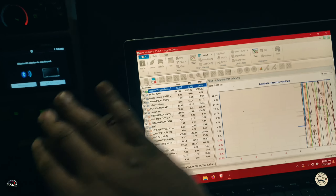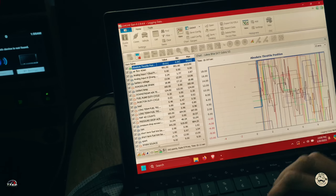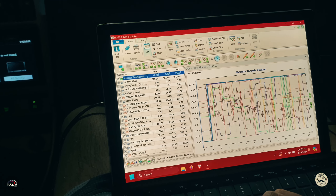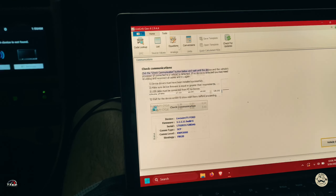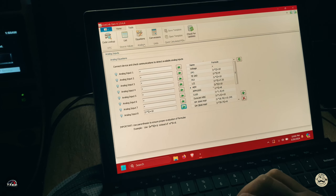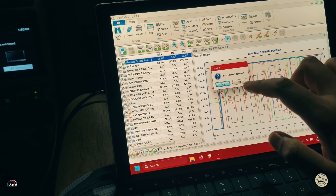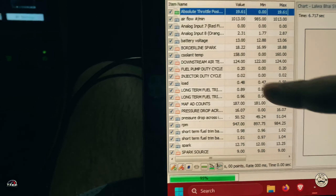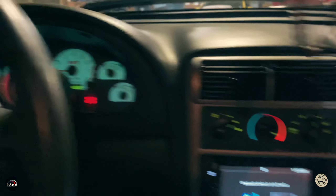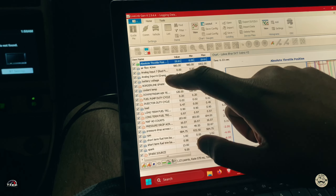Alright, so we have the tuner hooked up to Live Link right here, monitoring the car's values. I've got to change the equation real quick to match the AFR. Now that value should be matching. Yep, running correct. So right now we're waiting for the car to reach operating temperature.